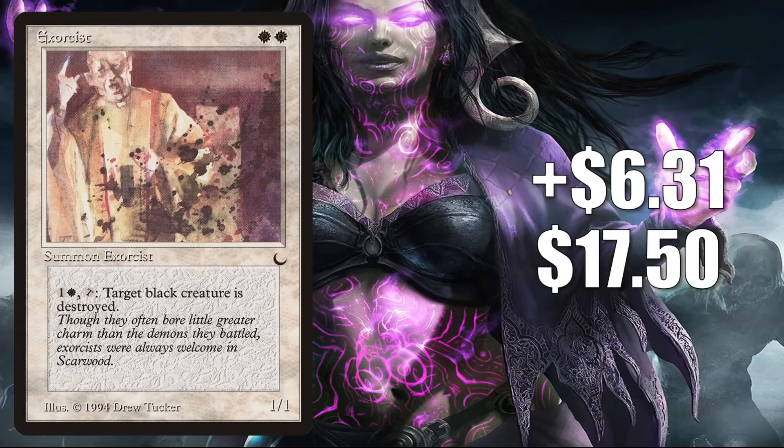Number 5 is Exorcist. It goes up $6.31 to $17.50 for a 56% increase. Now this one is on the reserve list, and that is really the main reason this card is moving. It doesn't see a whole lot of play — a little Commander play here or there. But there have been a lot of reserve list cards recently that have been jumping up in value quickly. Some were targeted buyouts, some sold out more naturally. Regardless, it has players thinking it might be time to prioritize reserve list cards they've been meaning to pick up. This is a pretty big jump for one week percentage-wise, so it could be the start of a buyout, or it could just be from the increased purchasing that occurred last weekend.